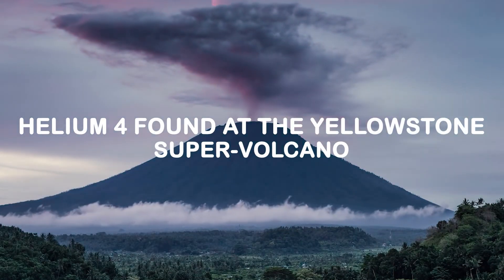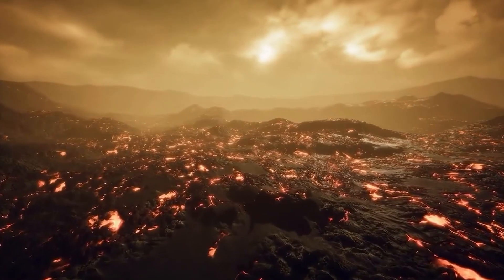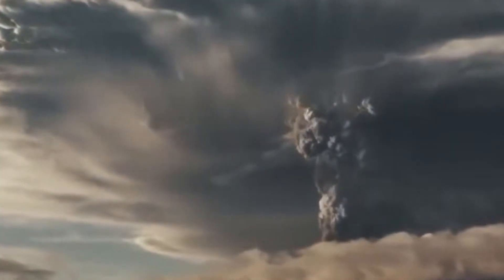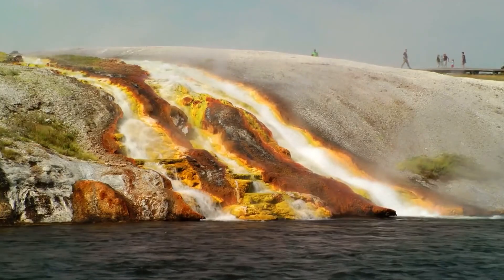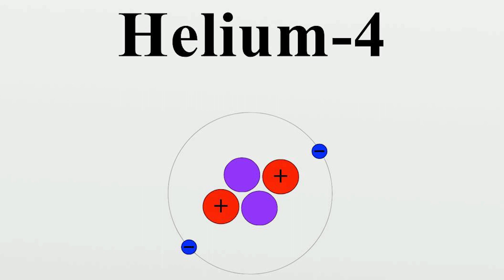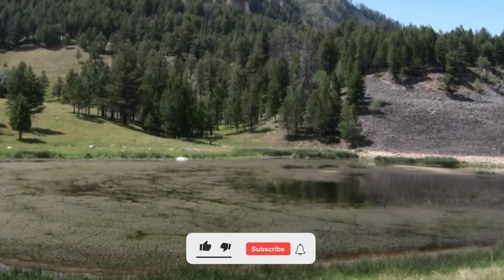In a discovery that could change our understanding of one of the world's most famous supervolcanoes, scientists have made a startling find at the Yellowstone caldera. After months of drilling and careful analysis, researchers have uncovered a precious and elusive substance: helium-4. This rare isotope of helium is often associated with deep-earth processes that could hold the key to unlocking the mysteries of Yellowstone's past, present, and future.